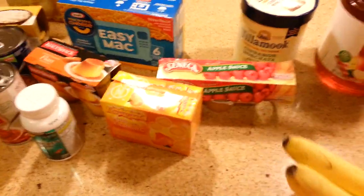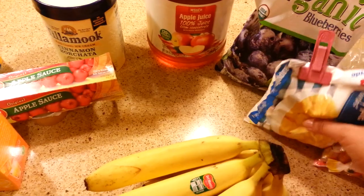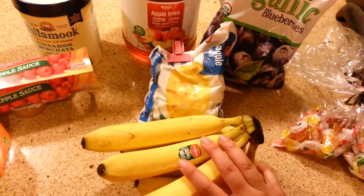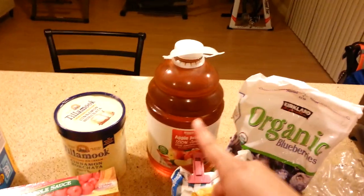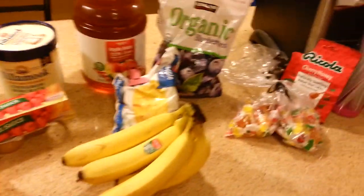The next thing to consider is smoothies. I have a few things here you can try — you can get all different kinds of frozen fruits. I have pineapple, blueberries, and bananas. You can actually freeze the bananas and blend them up in the blender — it'll taste really good. Mix it with some apple juice and a little bit of water, and make sure you blend it really, really well.